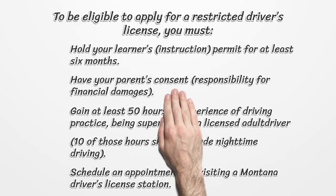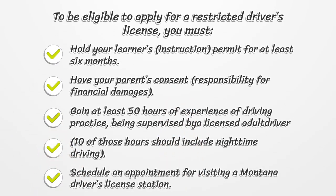To be eligible to apply for a restricted driver's license, you must: hold your learner's instruction permit for at least 6 months, have your parents' consent and responsibility for financial damages, and gain at least 50 hours of experience of driving practice supervised by a licensed adult driver — 10 of those hours should include nighttime driving.